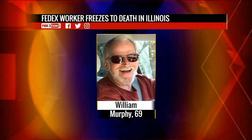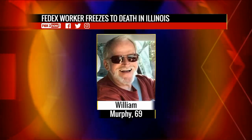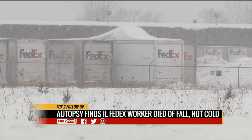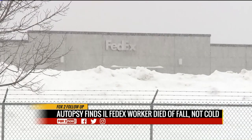On to a Fox 2 follow-up: the Illinois FedEx worker first believed to have frozen to death earlier this month actually died from a fall. 69-year-old William Murphy was found dead between two semi-trailers at the company's East Moline facility. The coroner for Rock Island County says ice could have caused his fall, leading to a traumatic head injury. The coroner does not believe hypothermia played a part. FedEx released a statement saying they are saddened and are cooperating with the investigation.